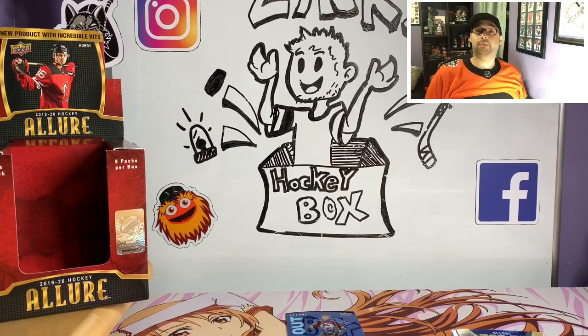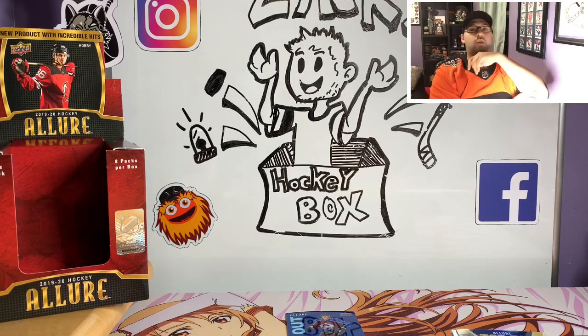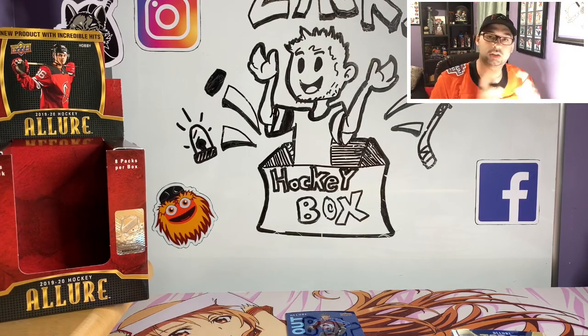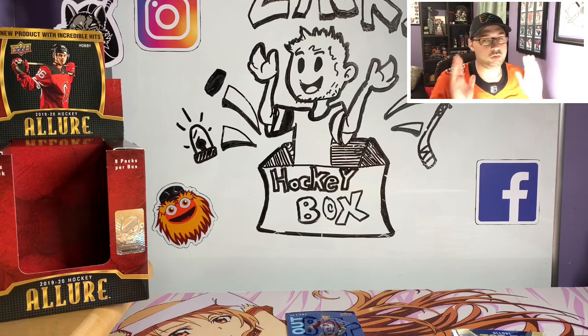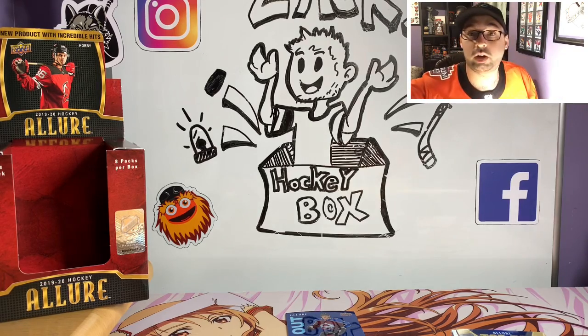Amazing box — I've got nothing else to say to that. Thank you so much for watching guys. Feel free to give us that thumbs up, definitely check out the link below so you can enter that contest for one of those five lots. Don't forget to follow us on Instagram and Twitter. And as always this is Zach from Zach's Hockey Box — thank you so much for watching and I will open for you guys again very very soon.